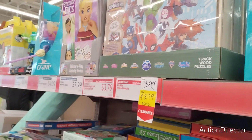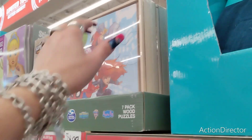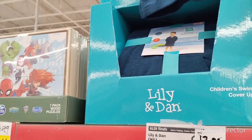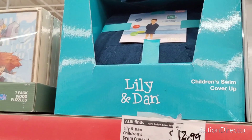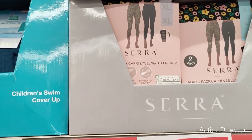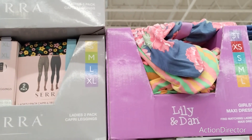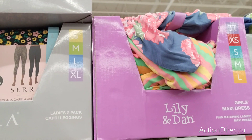These Marvel superhero puzzles are only $3.79 right now — they're nice and come with a whole little setup with a box. Children's swim cover-up by Lily and Dan is $9.99. Women's leggings are $8.99 for two pairs, size small to extra large. And girls' maxi dresses are $7.49 — pretty good deal.